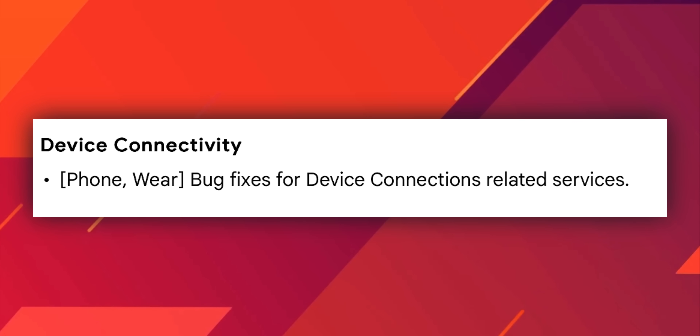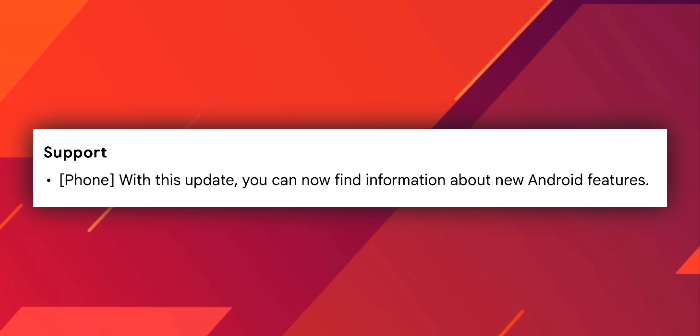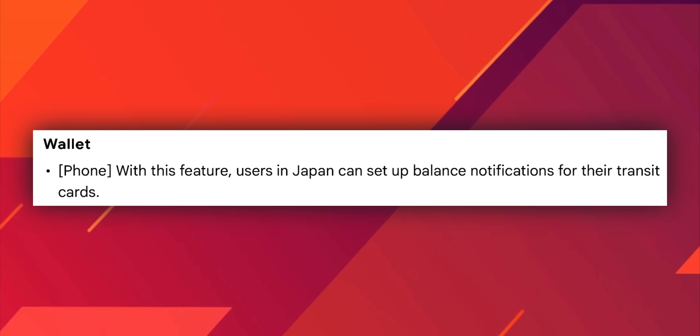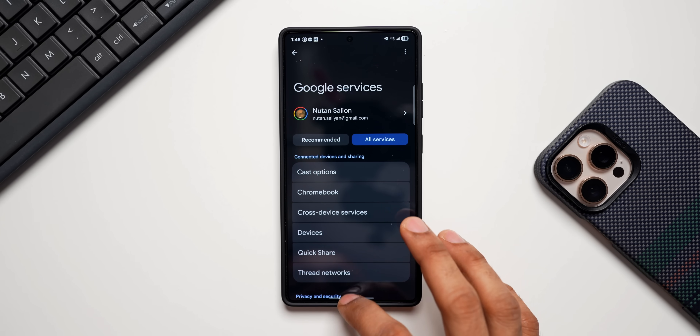Next we have some bug fixes for device connectivity for phone as well as Wear OS, and bug fixes for device connection-related services. You can now find information about new Android features on the support page, and there are some additional changes as well. These are some important changes and features we have with this all-new Google Play System update.